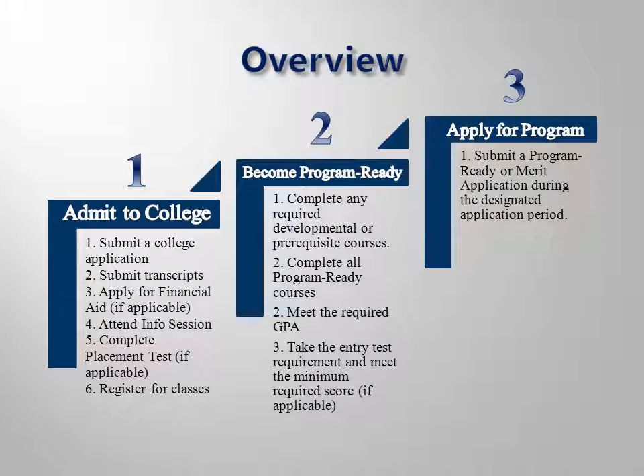This overview screen summarizes the entire process we have just studied. Your first step is to complete the admissions process and enroll into the college. The second step occurs while you are taking classes, which could take more than one semester. The third step occurs once you are completely program ready — here you will submit your program ready or merit application to begin the clinical phase. You will be notified by mail if you are accepted. If you are not in, you can finish your general education classes, work to improve your merit score, and prepare to apply again at your next opportunity.